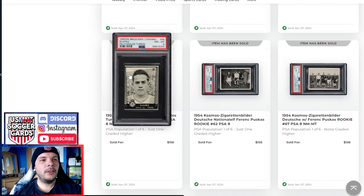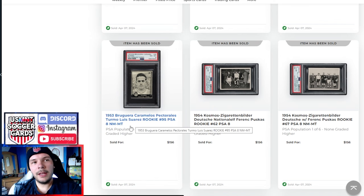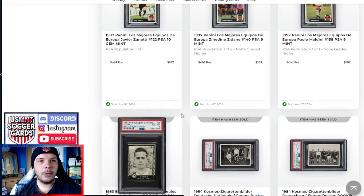We have a Falcao from 1982 — a PSA 9 going for $156. A player that doesn't get talked about too much, but an okay price on an '82. A couple of Puskas cards here from the '54 set with Fritz Walter — both pretty high grade, PSA 8, Pop 106 and none higher, Pop 106 and one higher, so not easy to get. Same thing with this Luis Suarez from the '53-54 Turbo set — PSA 8, Pop 106 and one higher, goes for $156.